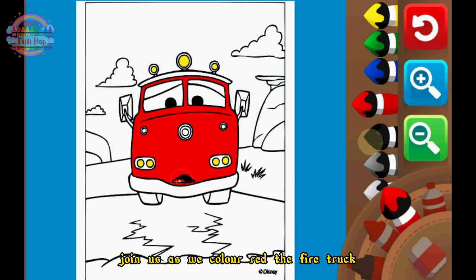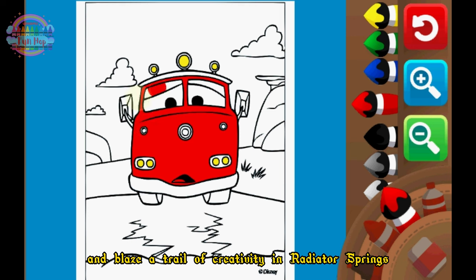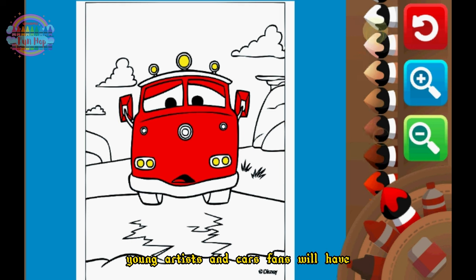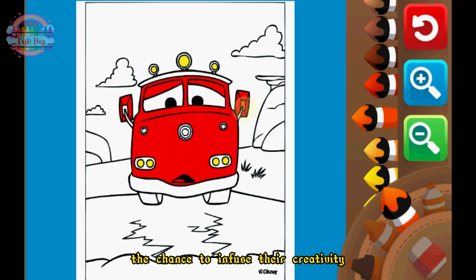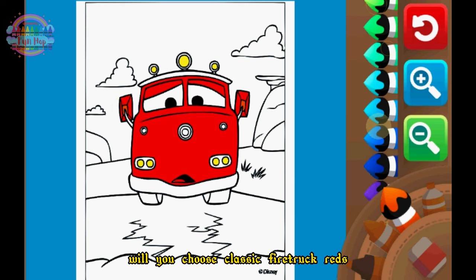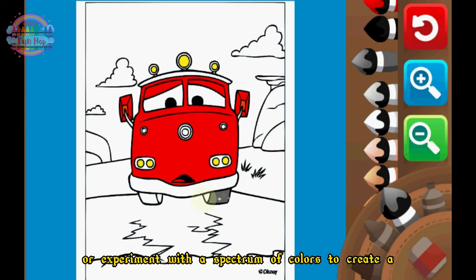Join us as we color red the fire truck and blaze a trail of creativity in Radiator Springs. In this spirited video, young artists and car fans will have the chance to infuse their creativity into Red's iconic design. Will you choose classic firetruck reds or experiment with a spectrum of colors to create a unique Radiator Springs masterpiece?